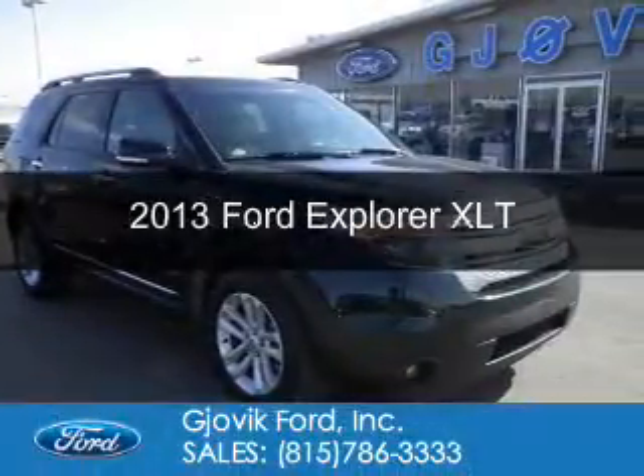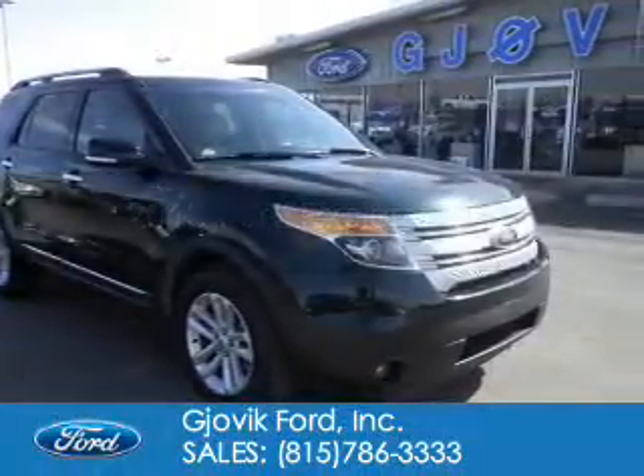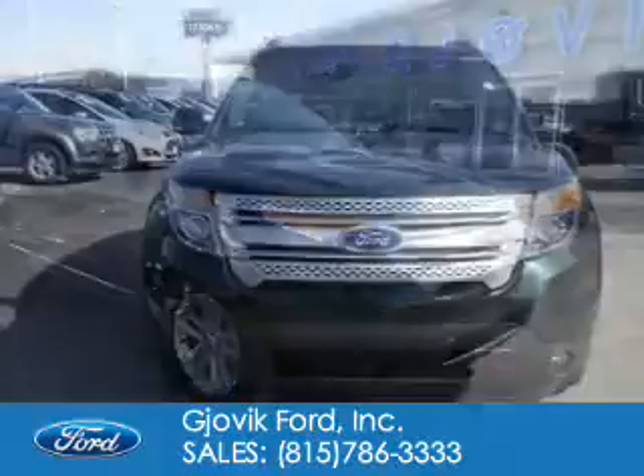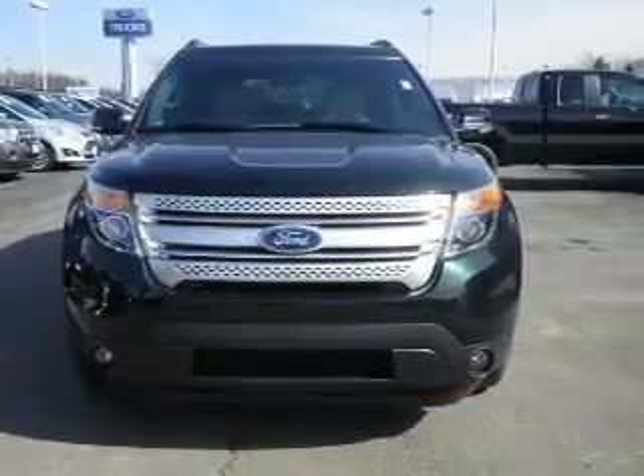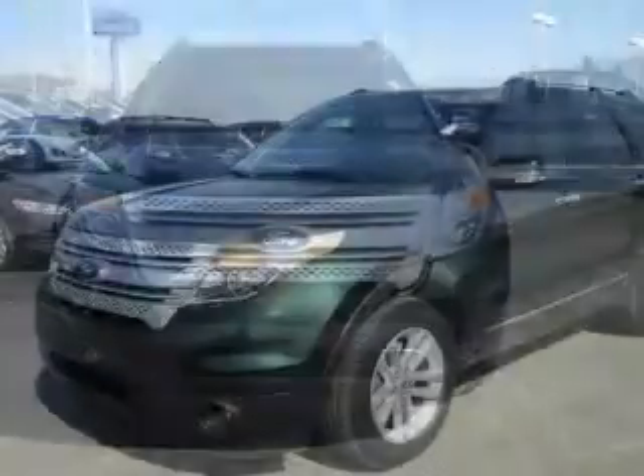This is a used 2013 Ford Explorer. It's powered by four-wheel drive, a 3.5-liter six-cylinder engine, and a six-speed automatic transmission.